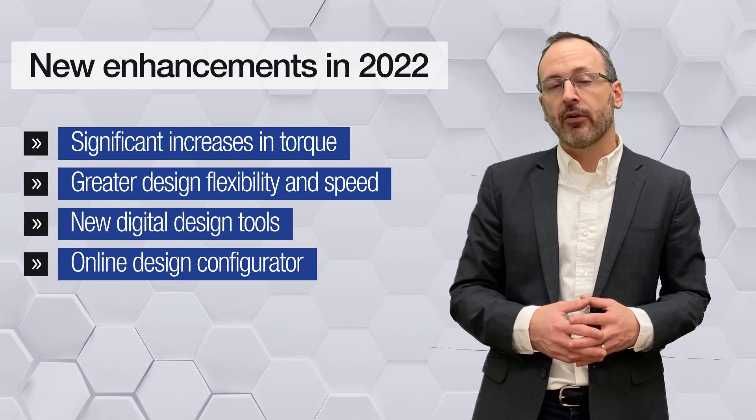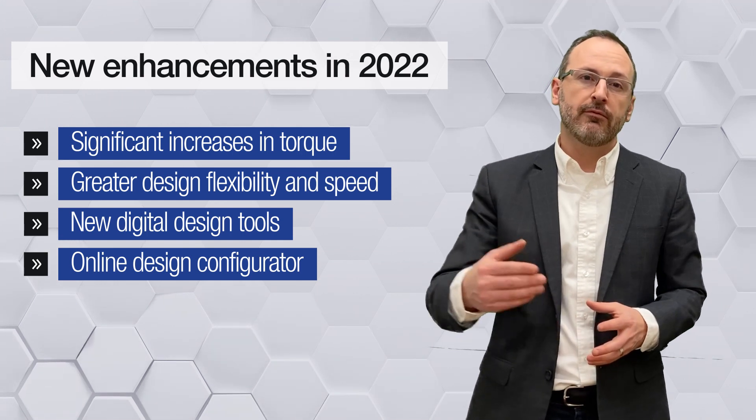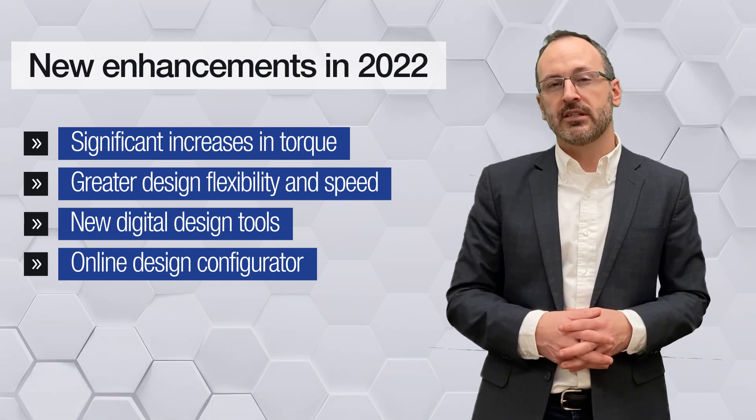In fact, in the Pittman portfolio, our Presto tool allows users to put in speed, torque, voltage, and other parameters to see exactly the right unit with a load design curve plotted.